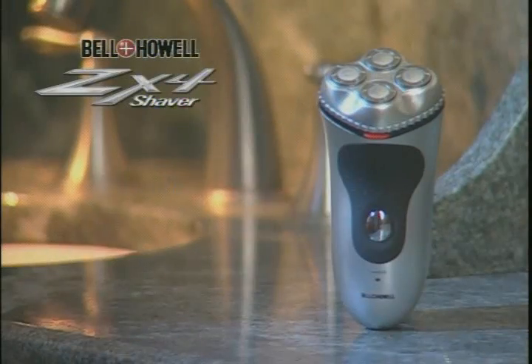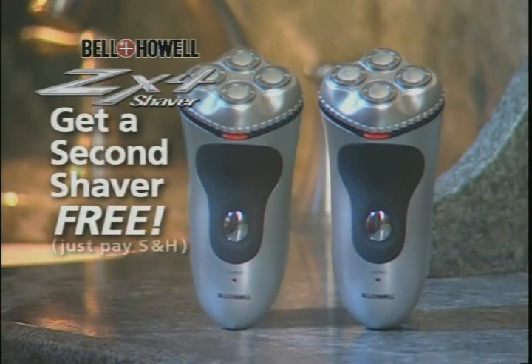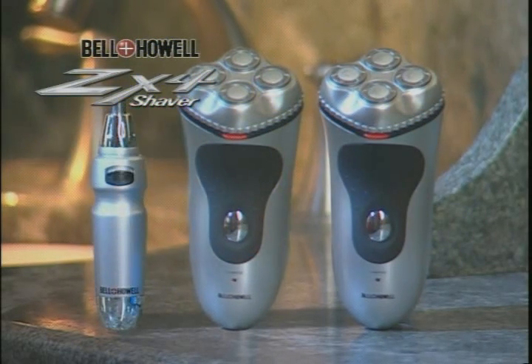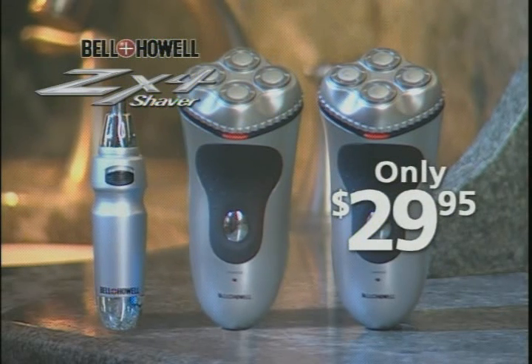But wait — order right now and we'll give you a second ZX4 Shaver absolutely free. You just pay shipping and handling. That's two ZX4 Shavers and the ear and nose hair trimmer, a $220 value, all for only $29.95. Call now.